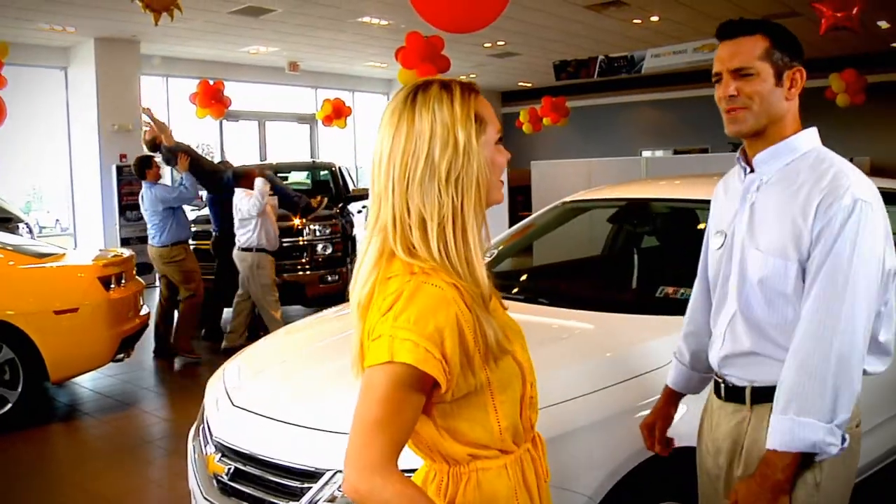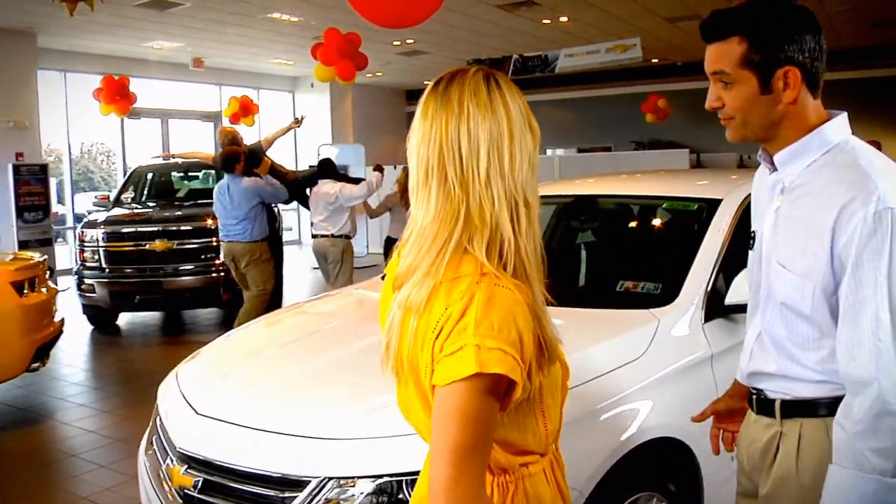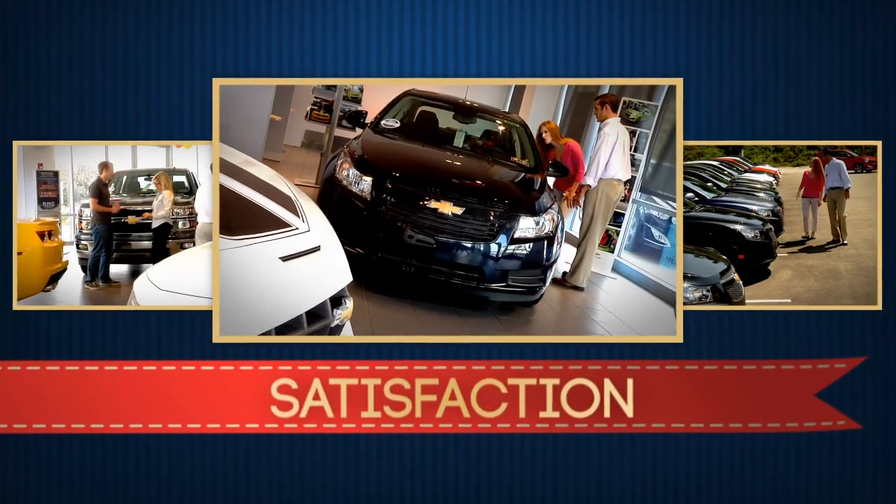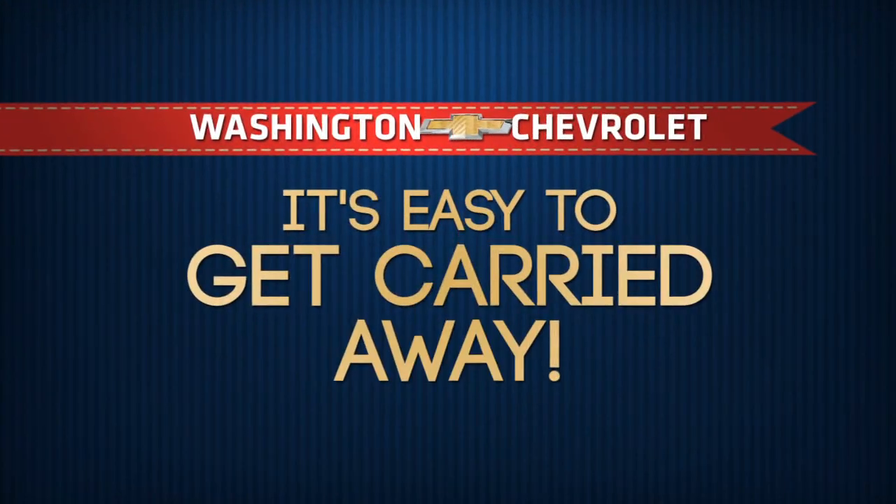What are they doing? Sometimes people just get carried away when they buy a new car here. With the kind of service, selection, and satisfaction you get here at Washington Chevrolet, it's easy to get carried away.